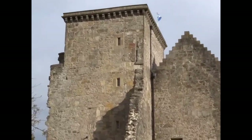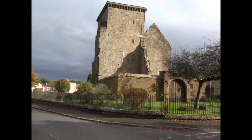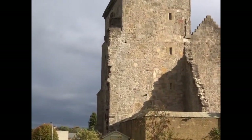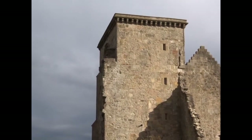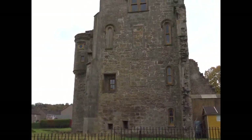The tower had been much altered. There were extensions in 1771, and in 1812 it almost vanished within a castellated mansion house that was built. This in turn was demolished in the 1950s, apart from the section that was the original tower.